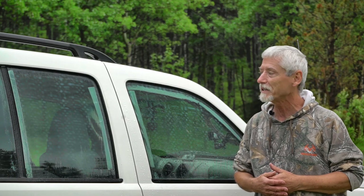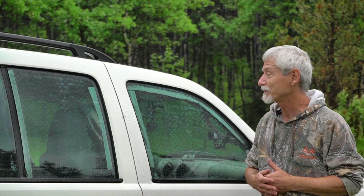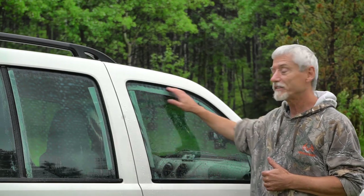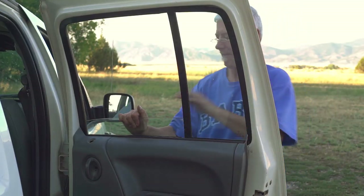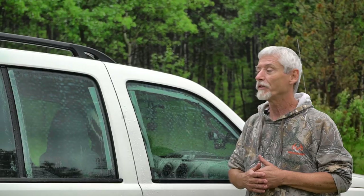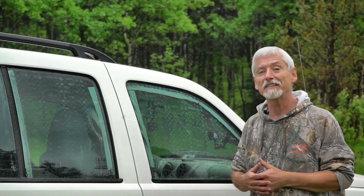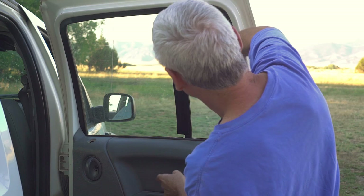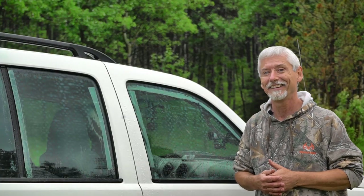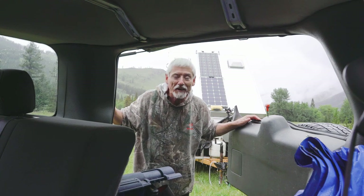Don't get me wrong, it's done me well for a lot of years and a lot of places, but it is starting to fail. One of my biggest concerns are these windows — as you can see they're duct taped in place, because without the duct tape they just fall right down. The regulator's broke, and although if you're a mechanic that might be an easy thing to fix, I'm not a mechanic.